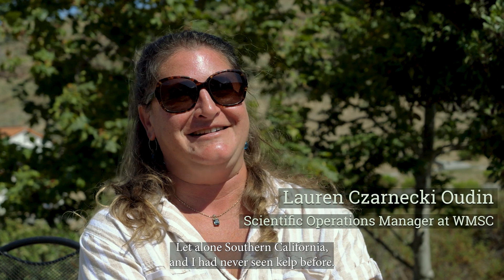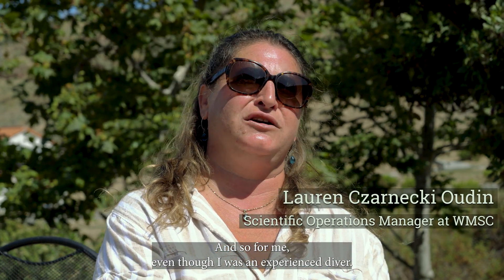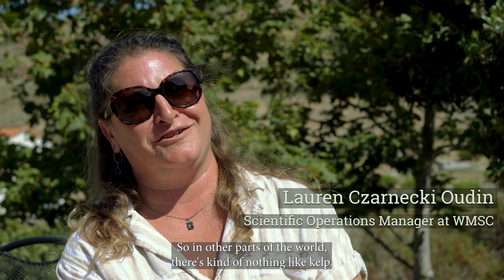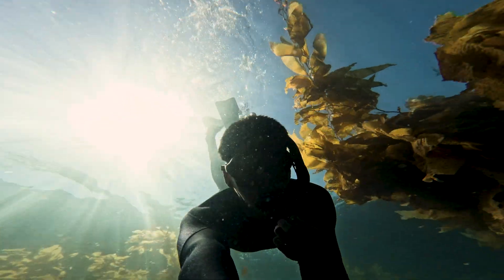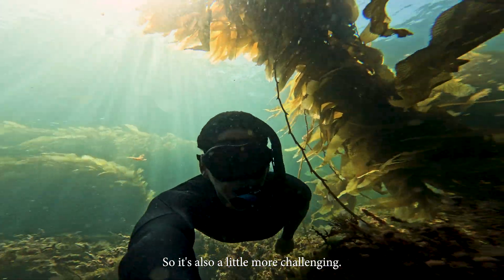I came out to the facility to finish up some graduate coursework, and I was not from California — a little in Southern California — and I had never seen kelp before. And so for me, even though I was an experienced diver and dove in other parts of the world, there's kind of nothing like kelp. It was very three-dimensional. I enjoyed diving with that, so it's also a little more challenging.